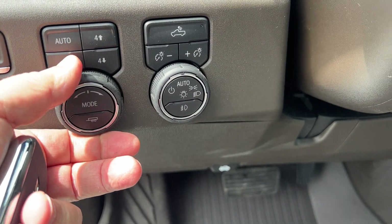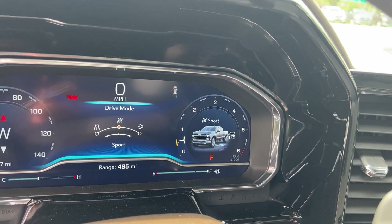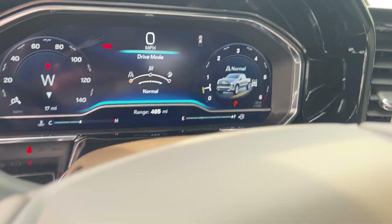You have different drive modes here. You've got an off-road mode, sport mode for windy roads, and then you have your normal mode there.